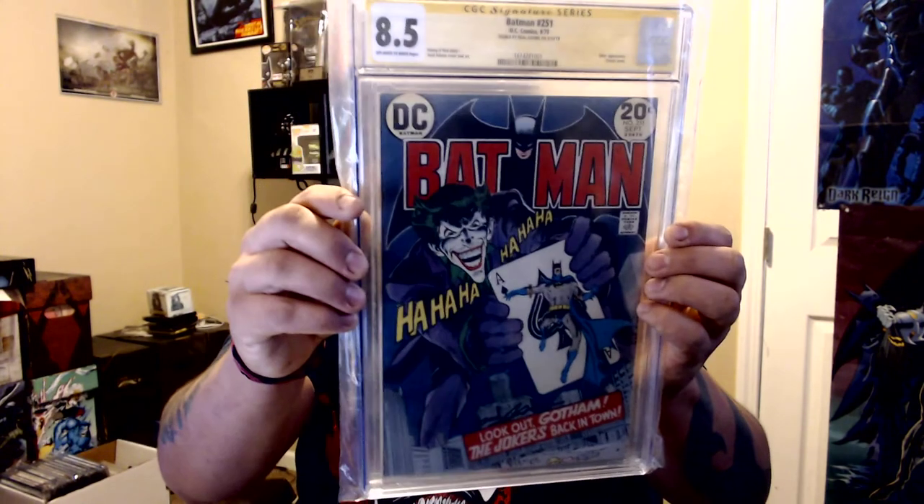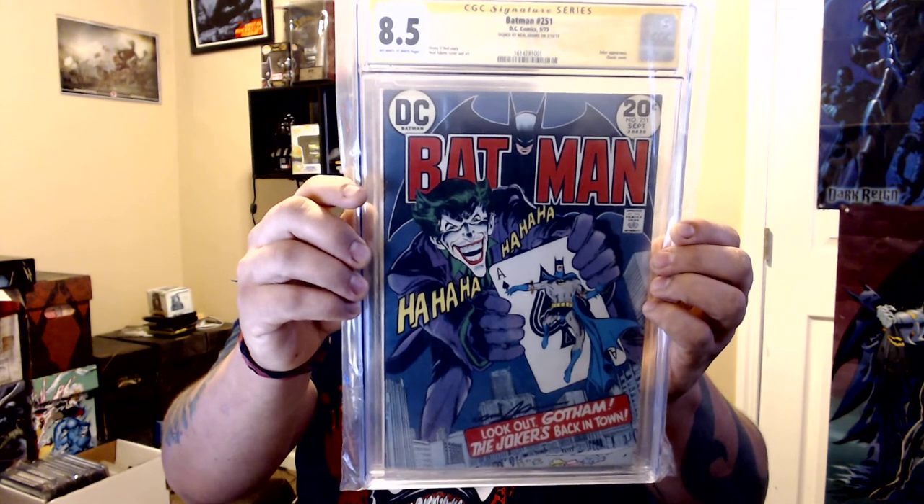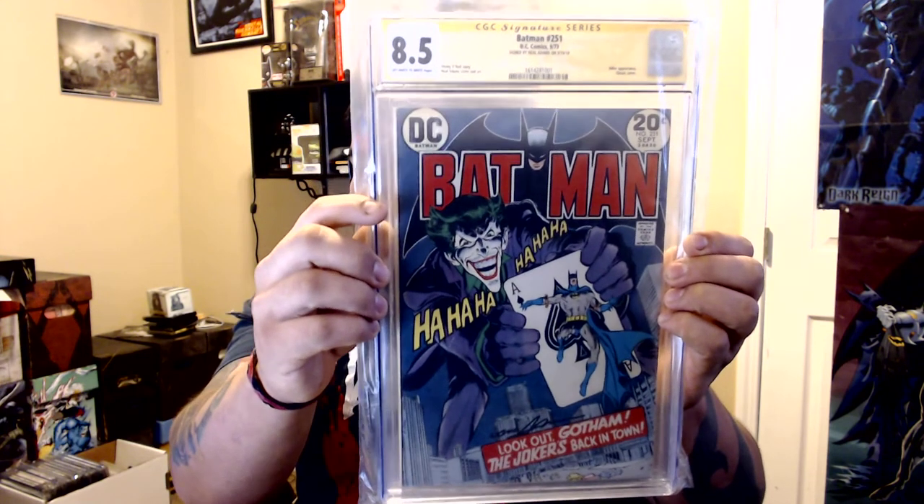Then I got Batman 251 — the Joker's first Silver Age appearance. This one is signed by Neal Adams. I can finally say I have this book — I've been wanting it for a while. This is the first time I've ever bought a signed slab. The guy I know gave me a good price and I thought, 'you know what, fuck it.' First signature slab I've ever bought.